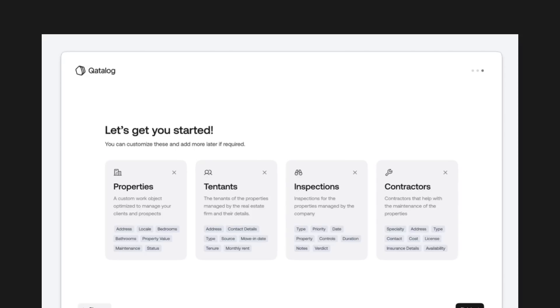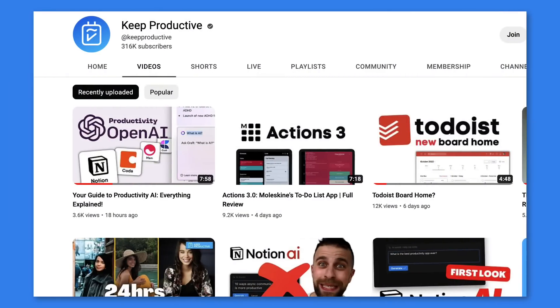Today we're going to look at the release statement from Catalogue 2 and what it means for the role and future of productivity. Welcome — if you're new here, my name is Francesco, welcome to Keep Productive. Please do subscribe if you're brand new, and check out our new newsletter if you fancy, link in the description.